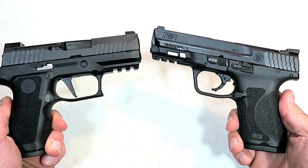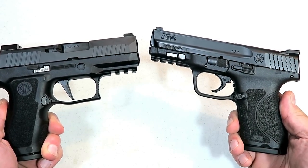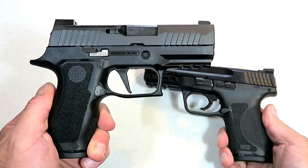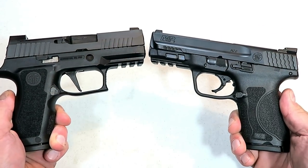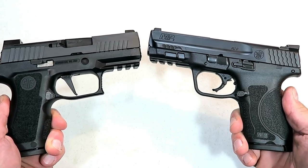Hey there friends, thanks for checking in. It's time for another handgun showdown. This time it is Sig Sauer versus Smith & Wesson. We're going to get a bunch out here and you guys are going to decide which company makes better handguns.